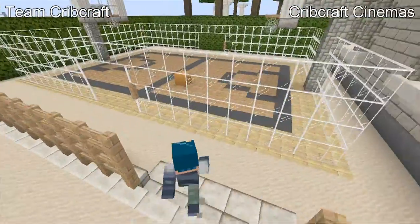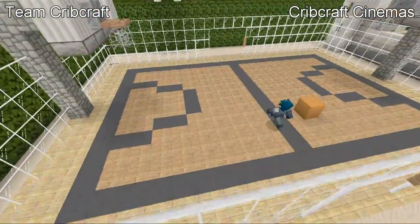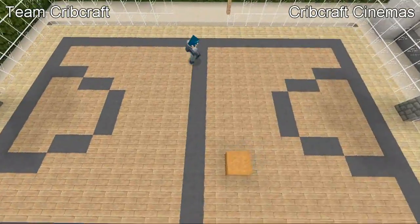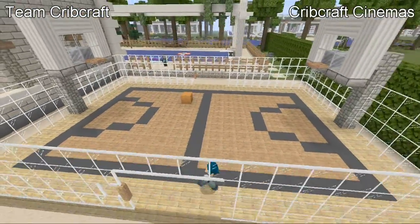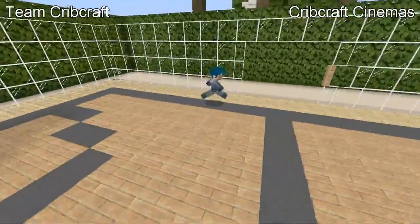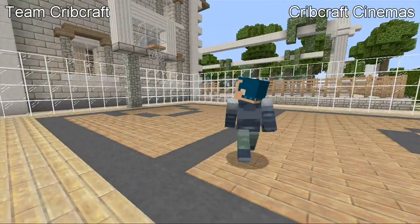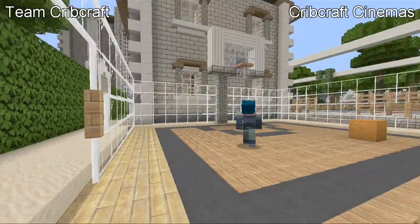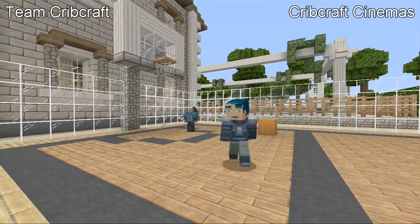Over here is the outdoor basketball court — it's really nice. It's got two different types of wood, and I think it looks really nice for basketball court designs. If you guys ever make one, I think two different types of wood, no matter which type, looks good. We've got some nice big basketball hoops over here. And that's basketball.